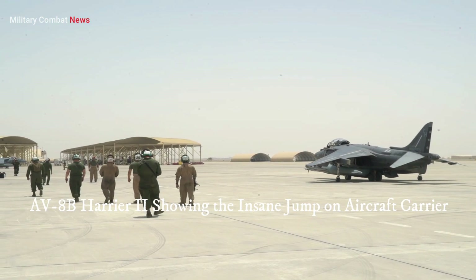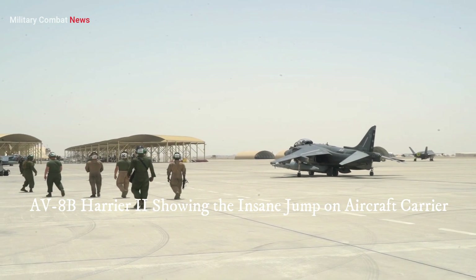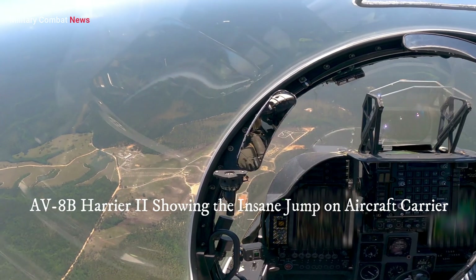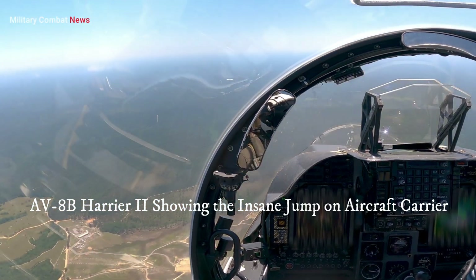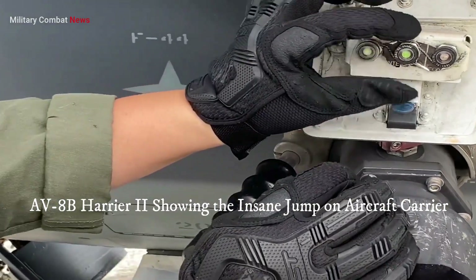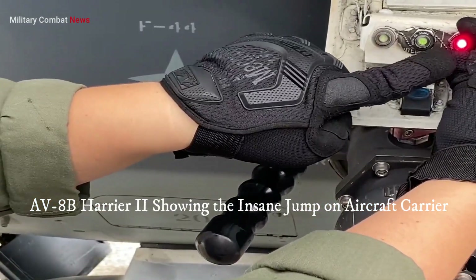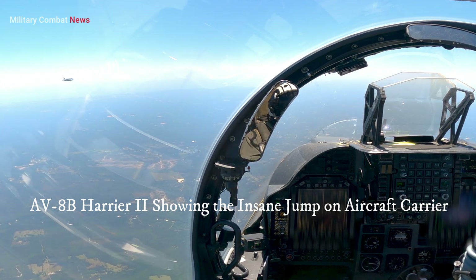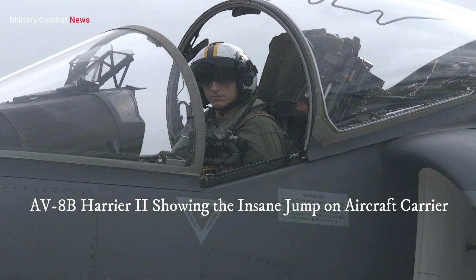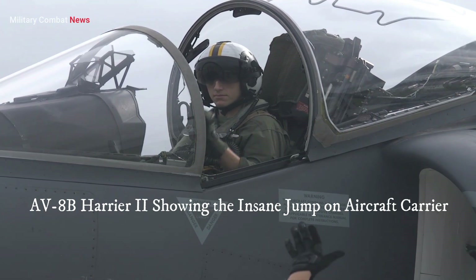Advancements in precision-guided munitions and targeting systems have augmented the Harrier II's ability to deliver accurate and effective firepower. These upgrades have enhanced its capabilities as a CAS platform, allowing it to engage targets with a high degree of accuracy while minimizing collateral damage.